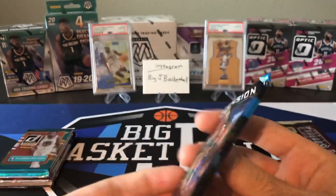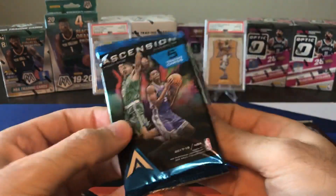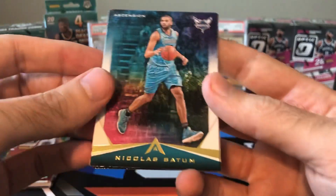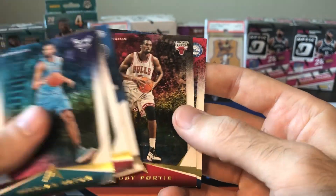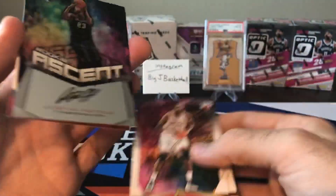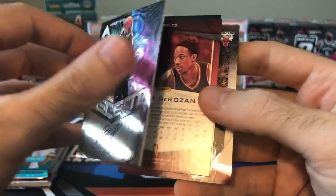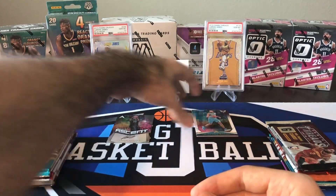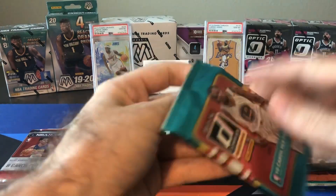Let's go ahead first and do our Sports Cards Direct box. 17-18 Ascension — not my favorite product. I did open a whole box of this and didn't really pull anything great out of it, so maybe we'll get lucky. We got a Nick Batum, DeMar DeRozan, Bobby Portis, Dario Saric. There's a backwards card — rookie autograph of Justin Patton. I don't really even know who that is, but it's numbered to 299. I'll consider that a hit — rookie autograph, better than what I usually pull out of Ascension.